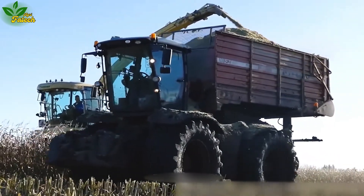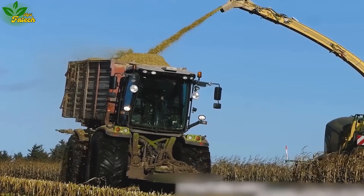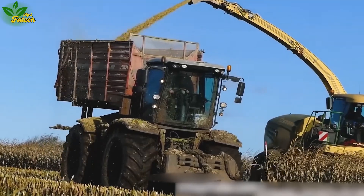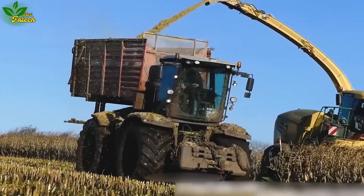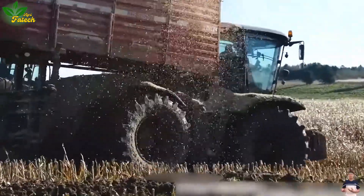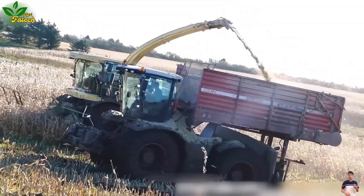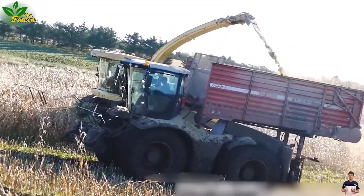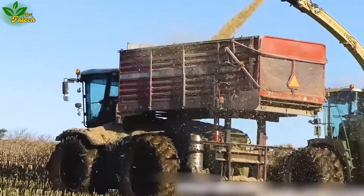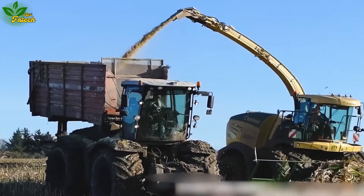Explore the versatility of the Kloss Quadrant 5000 and 3800, agricultural machinery widely used for cutting and grinding corn cobs. The Caesarian 5000, equipped with a powerful engine and a rear-wheel drive system, offers efficient transportation, while the Caesarian 3800 excels in rough terrain and adverse weather conditions.